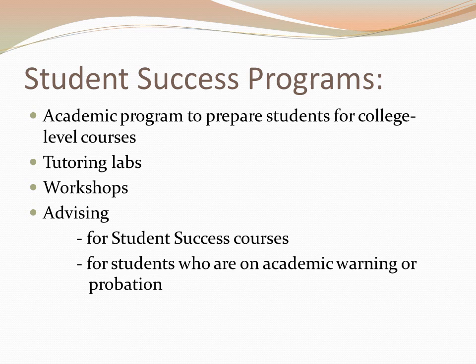Student Success Services and Programs consist of academic courses offered in English, Reading, Math, and English for Academic Purposes. These courses help build your foundation for college level courses. Not all students are required to take the Student Success courses, depending on their ACT or SAT score and COMPASS placement test.